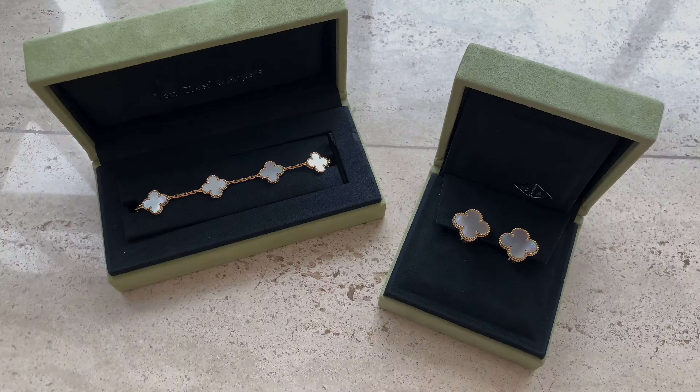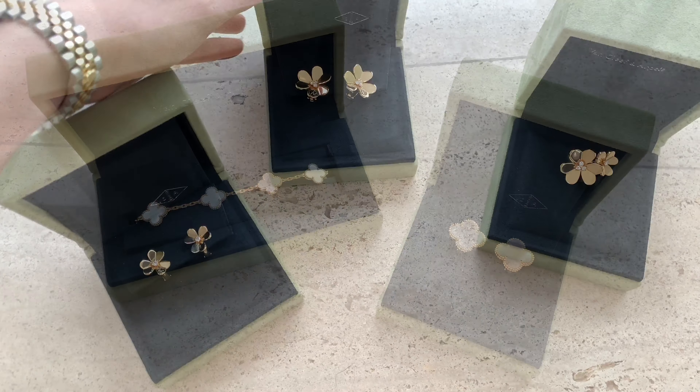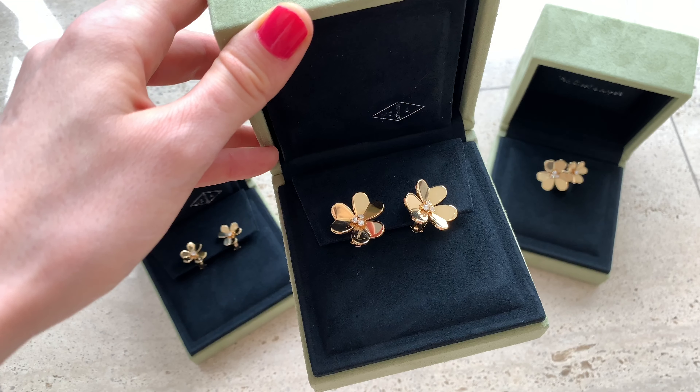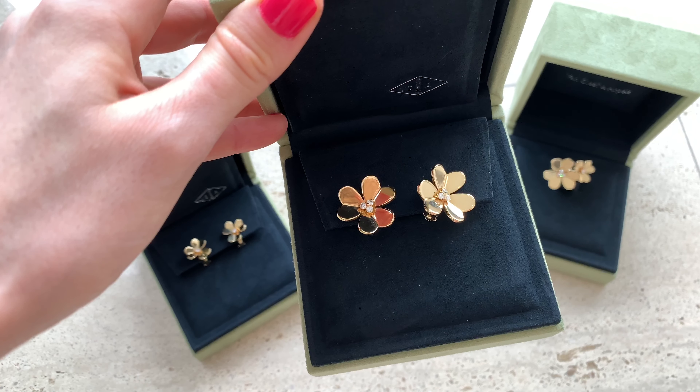Hey guys and welcome to my channel. In today's video I'll talk about my favorite jewelry from Van Cleef & Arpels. I will talk about some of the items from the Alhambra collection and the Frivole items that I bought previously. I'll talk about pros and cons, scratches, and durability.